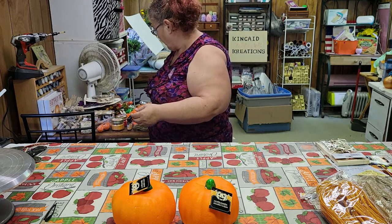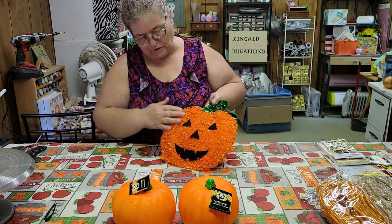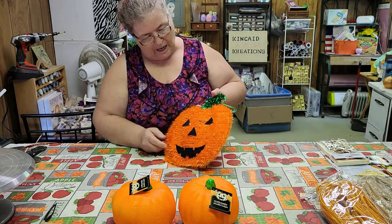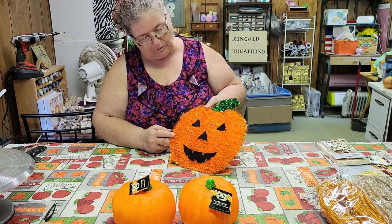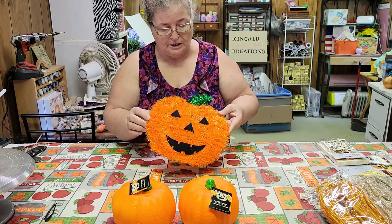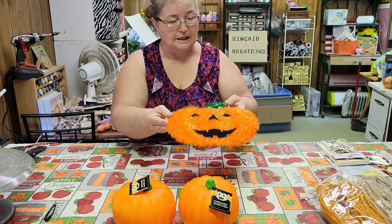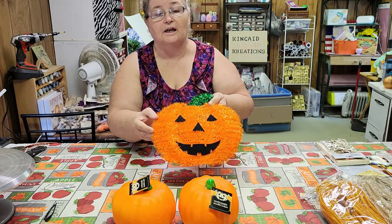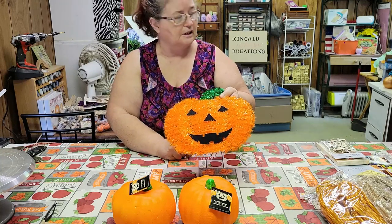I've got this pumpkin braid. A lot of people take the stuff off of it and make it into a different pumpkin. I'm not sure whether I'll just hang it up the way it is or redo it. It could just be used like that — hang it up, and then next year take off the tinsel and redo it. We'll see.